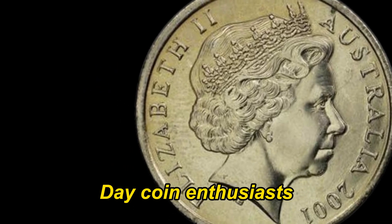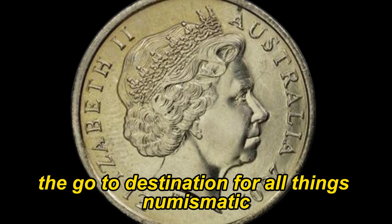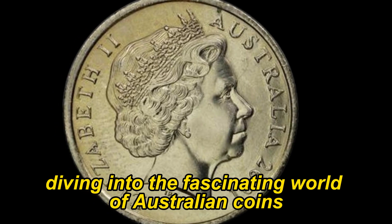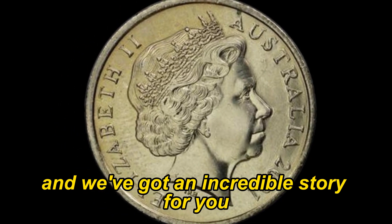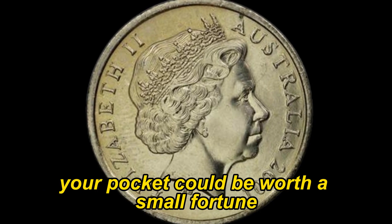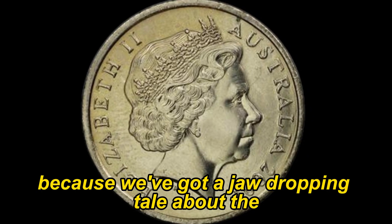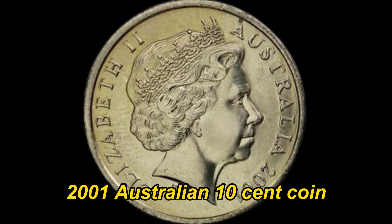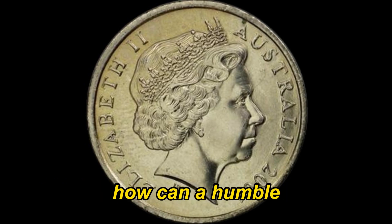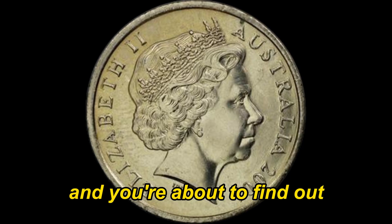Coin enthusiasts, welcome back to AF Coins World, the go-to destination for all things numismatic. Today we're diving into the fascinating world of Australian coins, and we've got an incredible story for you. Have you ever wondered if that loose change in your pocket could be worth a small fortune? Well, hold on to your hats, because we've got a jaw-dropping tale about the 2001 Australian 10-cent coin that might just leave you speechless. How can a humble 10-cent coin be worth a million dollars? Stick around and you're about to find out.